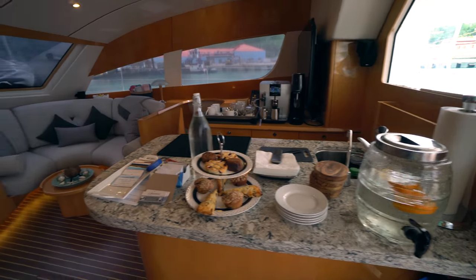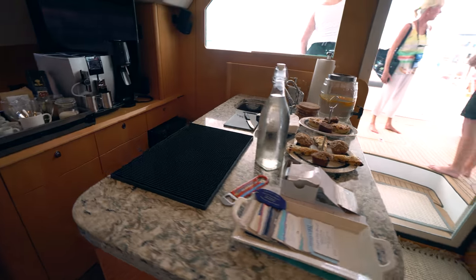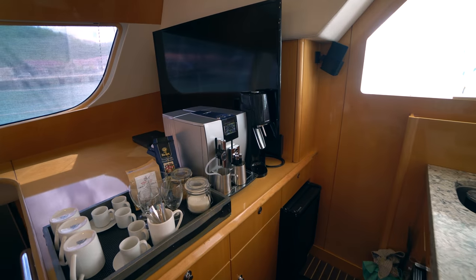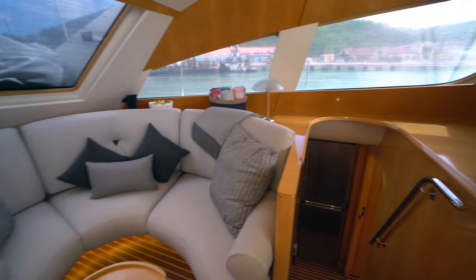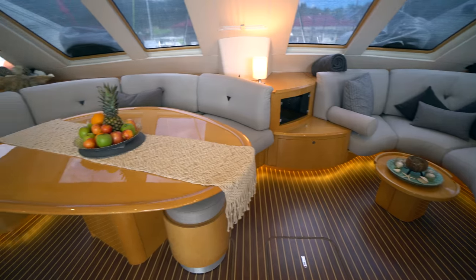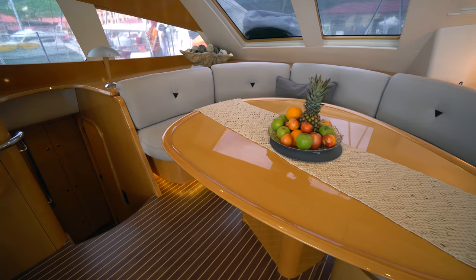First thing you'll notice when you come inside is to starboard you've got a nice bar area. There's an ice maker down there as well as a cockpit refrigerator, a large big-screen television, and a very high-end coffee maker. You've got a settee to starboard up forward, with really nice accent lighting on the floor. Then you've got the salon table for indoor dining — you can easily seat six at that table, if not eight, if you move smaller chairs in.